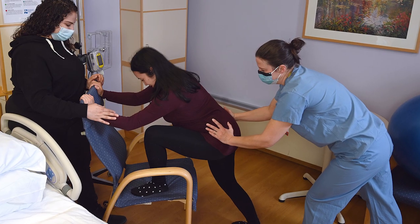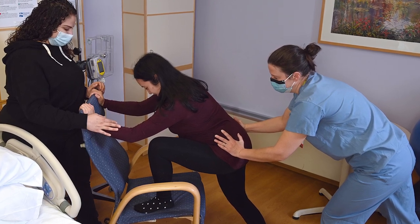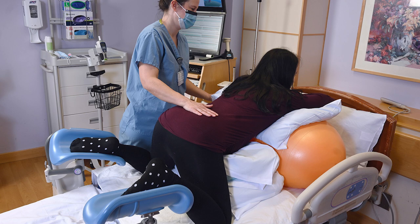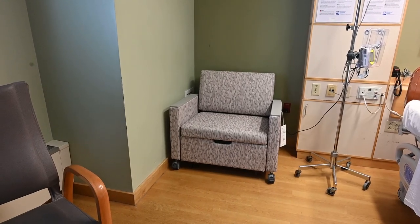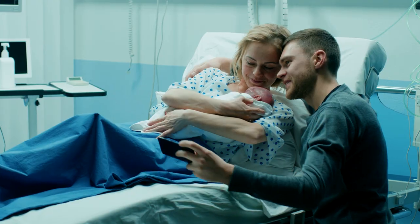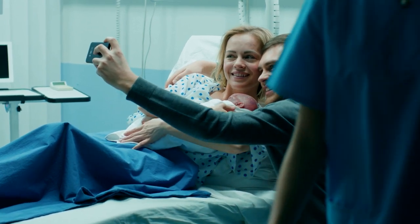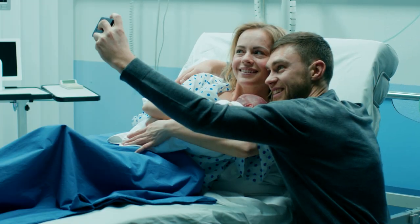Your nurse can provide a birthing ball, birthing peanut, squat bar, or mirror upon your request. Your room will also have two rocking chairs and a bed for the laboring patient, which can be configured to accommodate many different laboring positions. For your support person, each room comes equipped with a single pull-out sleeper. You may also bring a camera to take pictures. Videotaping is allowed in the labor rooms, but videotaping of the birth or any medical procedure is not allowed.